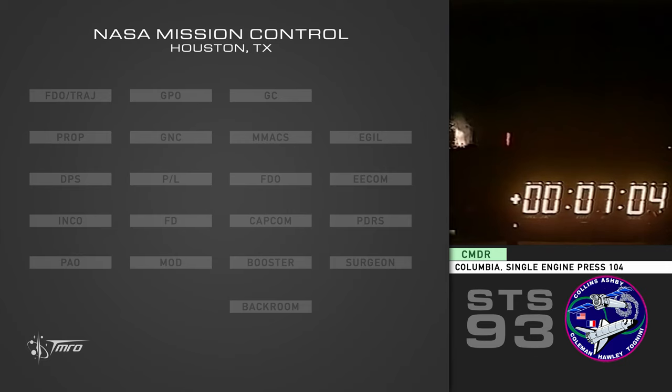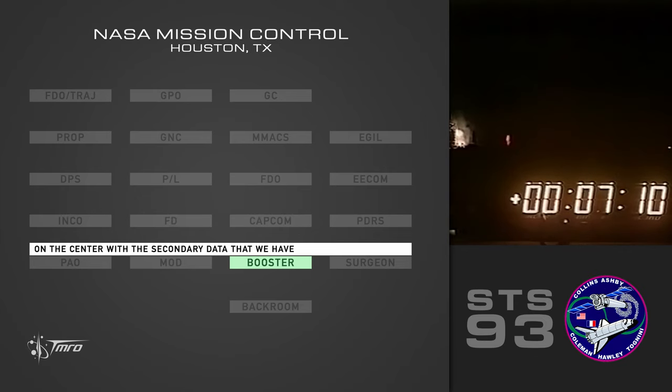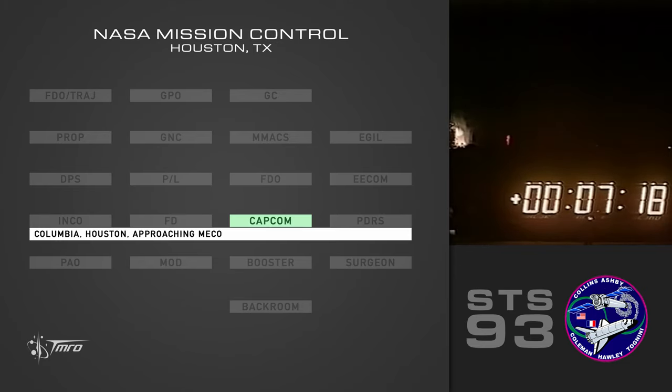Columbia, single engine press 104. John, coming up on a minute to Mekko here. Any shutdown required? Negative. We'll watch throttling on the center with the secondary data that we have. Good call. Why don't we give that up? Columbia, Houston — approaching Mekko, nominal shutdown plan, no action required. Handing over to Tigris.